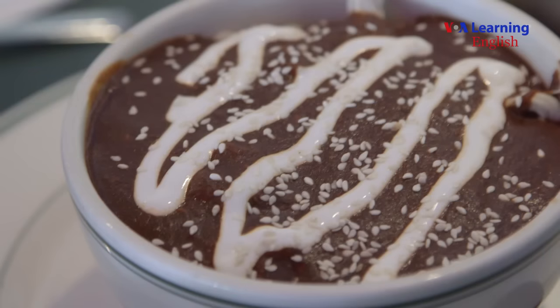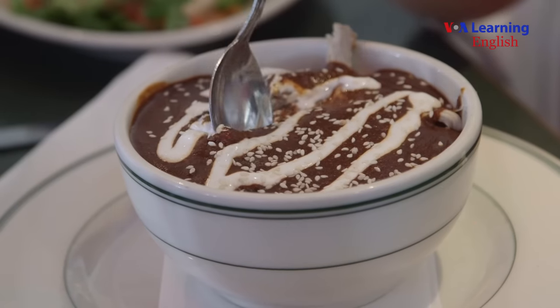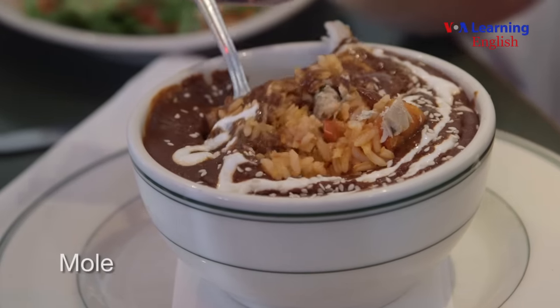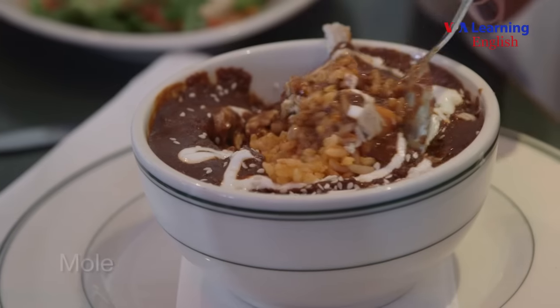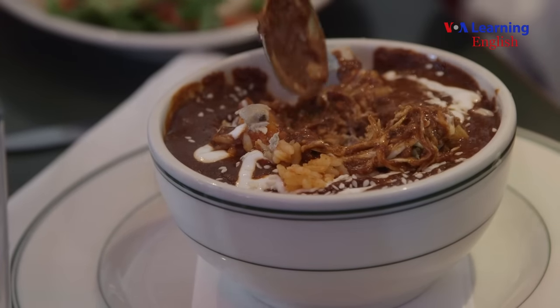Mole is a mixture of chocolate and about 20 to 27 different spices that they put together, and it's got some chili in it. Some mole can be a little spicier depending on how much of the chili part they put in there. Mole supposedly dates back to the Aztecs, and the chocolate was invented in this part of the world — that's where the cocoa plant is from.